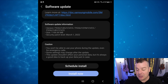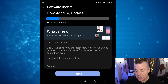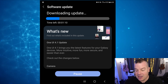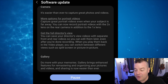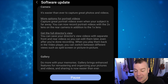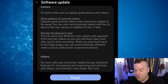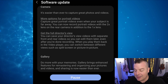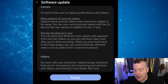It says right off the top: brings you the latest features for your Galaxy devices — more intuitive, more fun, more secure, and easier than ever. You're going to get more options for portrait videos. You can capture great portrait photos even when your subject is far away. You can now record portrait videos with the 2x lens. You can get the full director's view, which means you can view separate front and rear videos so you can edit them later even after you're done recording — basically use all the lenses at once.